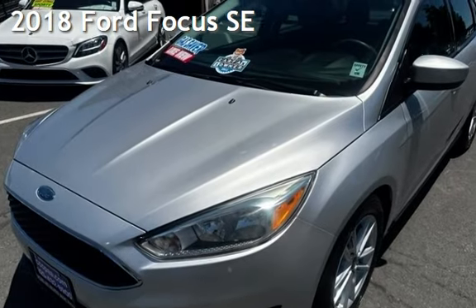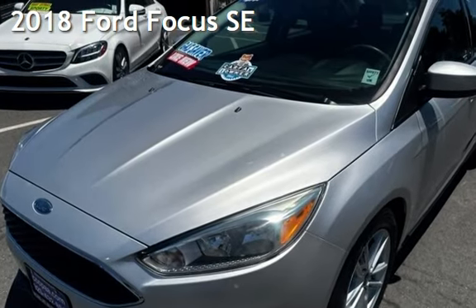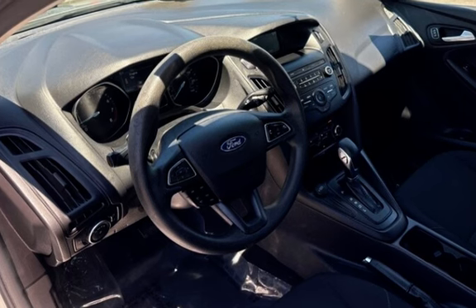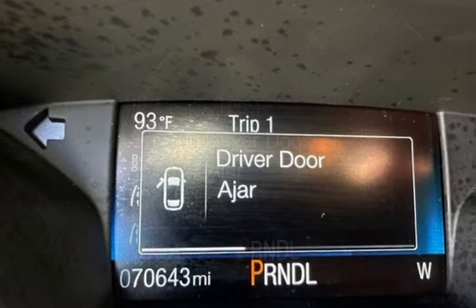Presenting a pre-owned 2018 Ford Focus SE. This four-door sedan has a four-cylinder, 2.0-liter i4 engine, with front-wheel drive, and an automatic transmission.